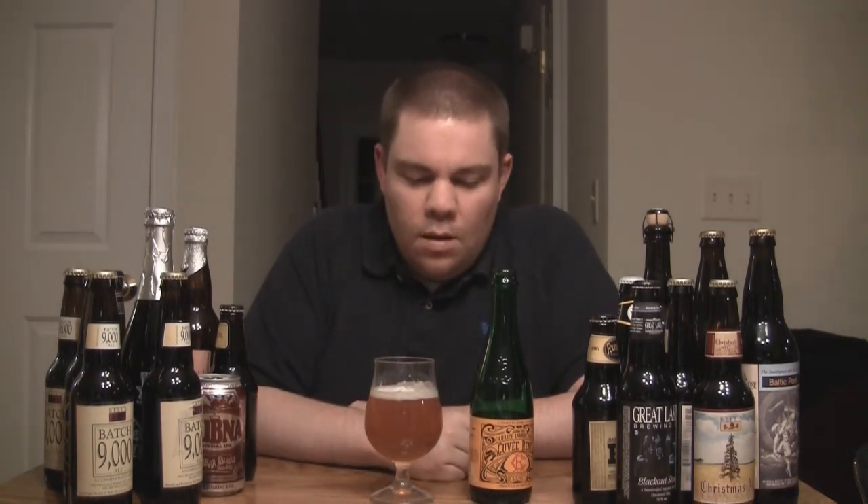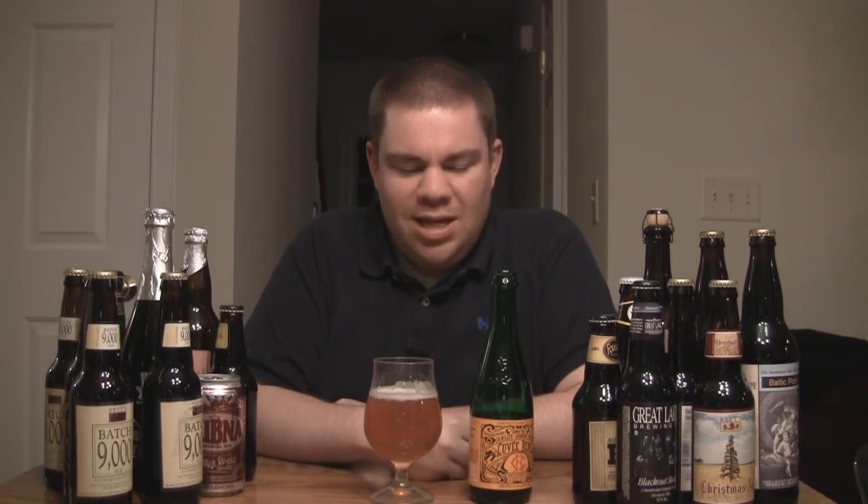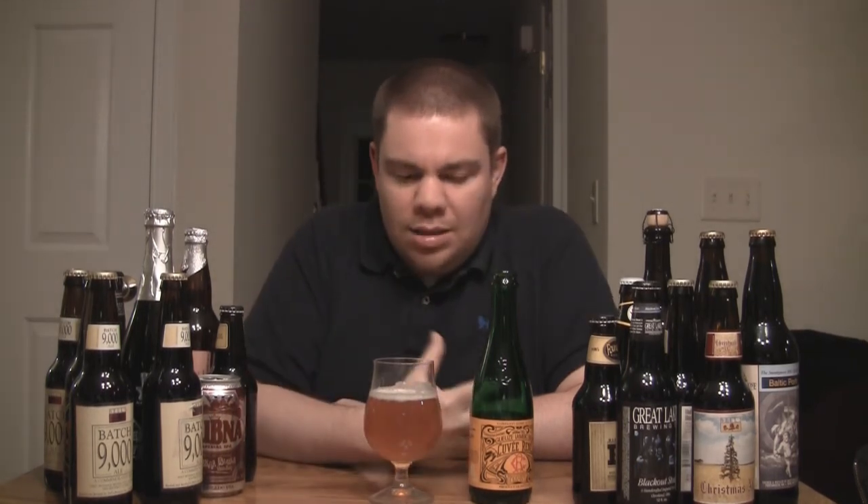The first thing you smell on this particular Gueuze is like a wet field — a wet citrus field, like a citrus grove after a rain. It's barnyard-y and horse-blanket-y, as they say. It's got like a must, almost like a farm smell when you catch it off in the distance in the summer. There's a little bit of that funk — the Brettanomyces barnyard funk. That's the character of the yeast, that's what the yeast love to do in these beers.